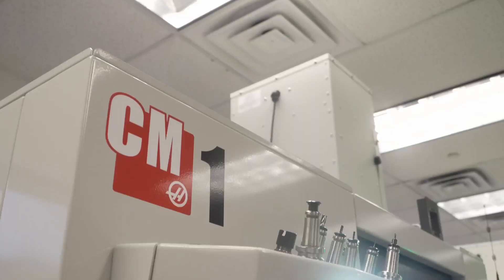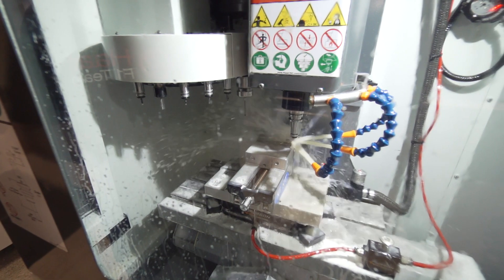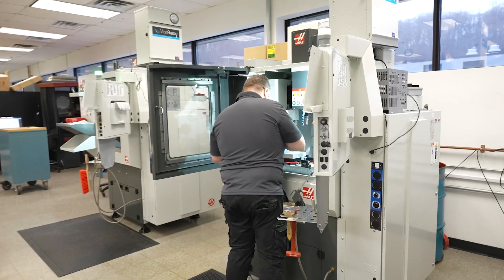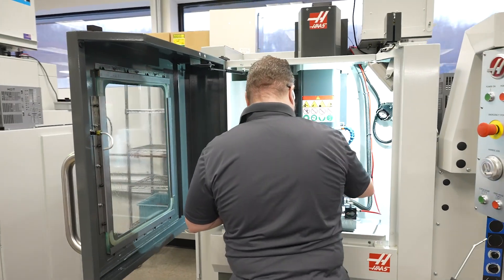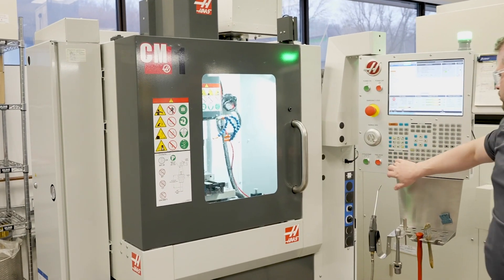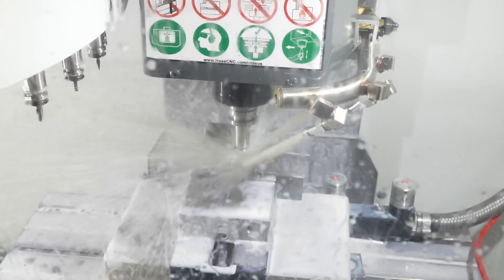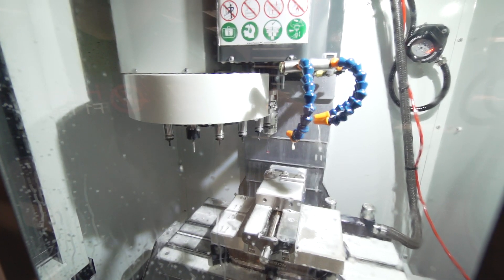We have very limited footprint here — that's why we have the Haas CM1 machines. They're very capable and don't take up too much of our floor space. The travels on the CM1 are perfect for us; we don't need anything more than that, and we're able to put multiple parts in the machine at a time and effectively get the throughput that we need. We also like the high-speed spindle — we have one machine with the 50,000 RPM spindle and one with the 30,000 RPM spindle. This really comes into play when we do very small features where we run small end mills down to about eight thousandths.